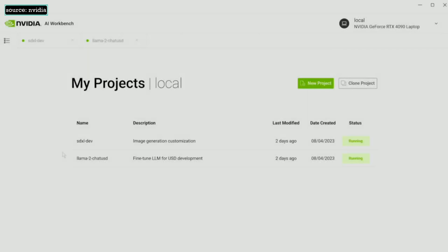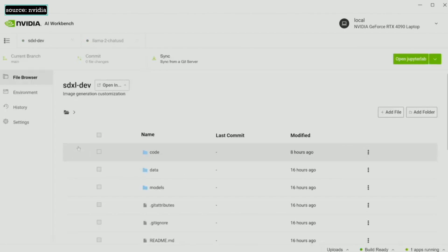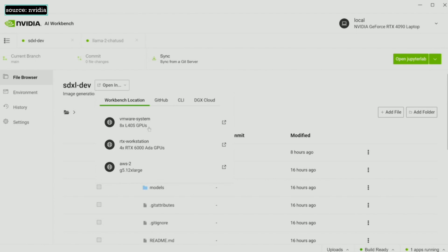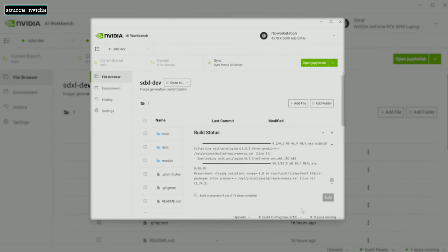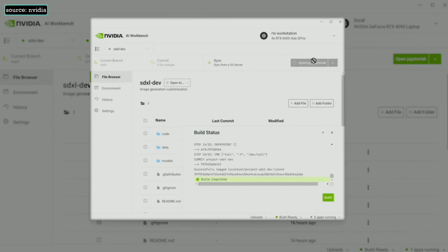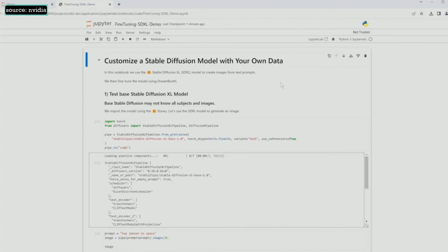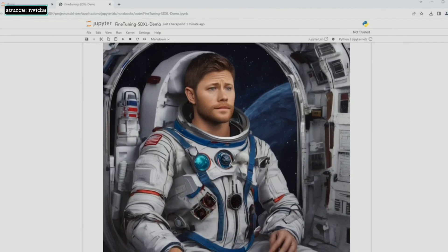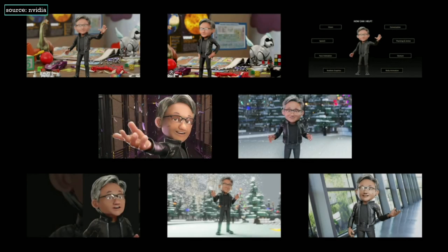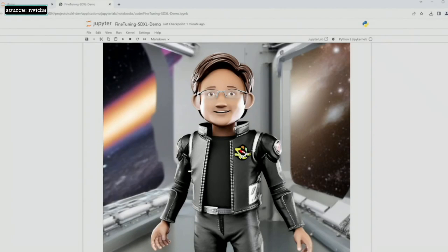AI Workbench is installed on a GeForce RTX 4090 laptop, where we've been experimenting with an SDXL project. As our project gets more complex, we need much more memory and compute power, so we use AI Workbench to easily scale to a workstation powered by four NVIDIA RTX 6000 Ada generation GPUs. AI Workbench automatically creates your project's environment, building your container with all dependencies including Jupyter. In the Jupyter Notebook, we prompt our model to generate a picture of Toy Jensen in space. But because our model has never seen Toy Jensen, it creates an irrelevant result. To fix this, we fine-tune the model with eight images of Toy Jensen, then prompt again — the result is much more accurate.